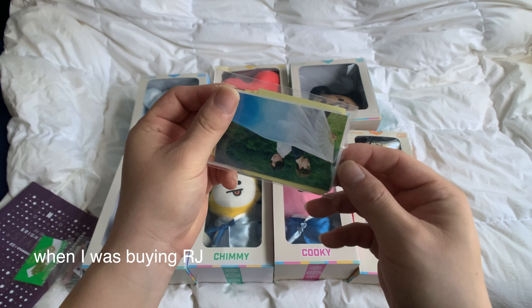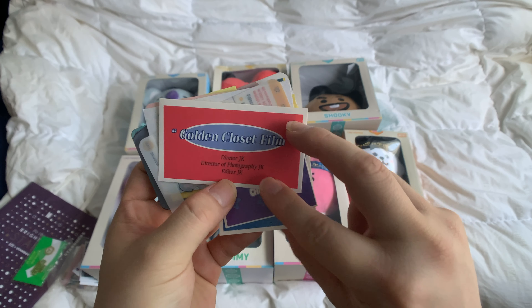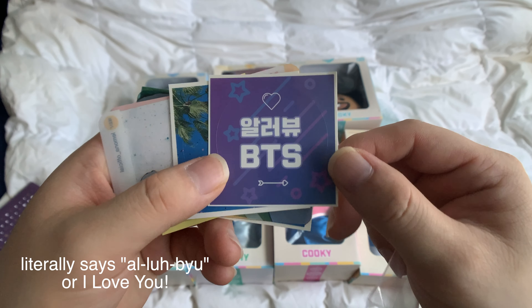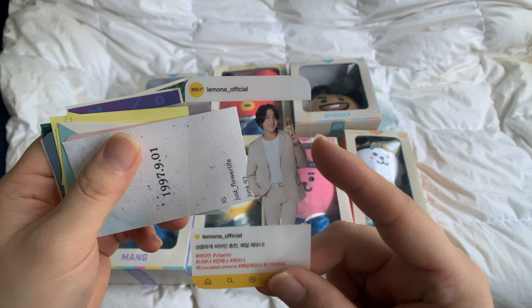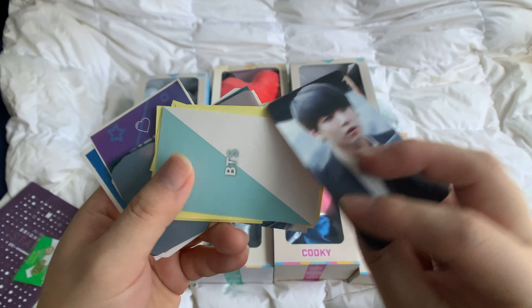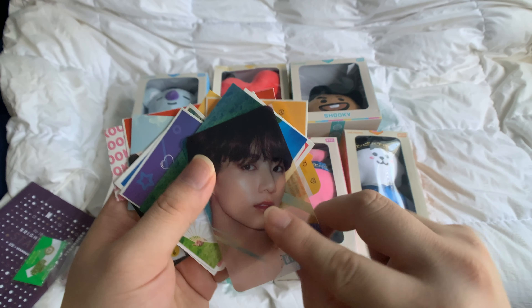The seller on eBay asked me who my bias was and I said it was Jungkook. So they sent me a bunch of freebies for Jungkook — Golden Closet Film, which is Jungkook's production company. A bunch of freebies including a transparent Lemona photo card, a bunch of stickers, and more Golden Closet Film stickers. I love that.